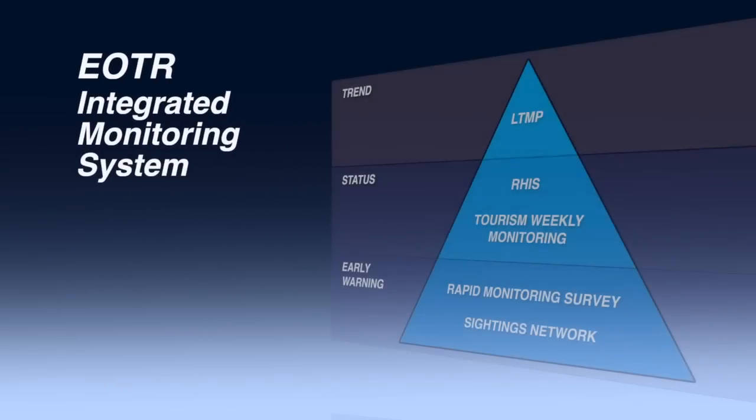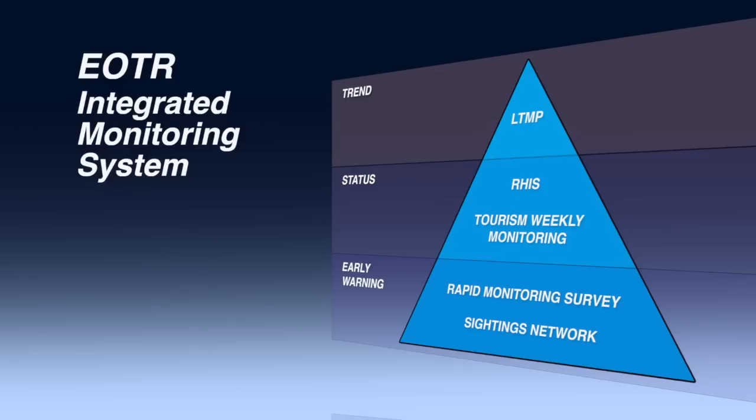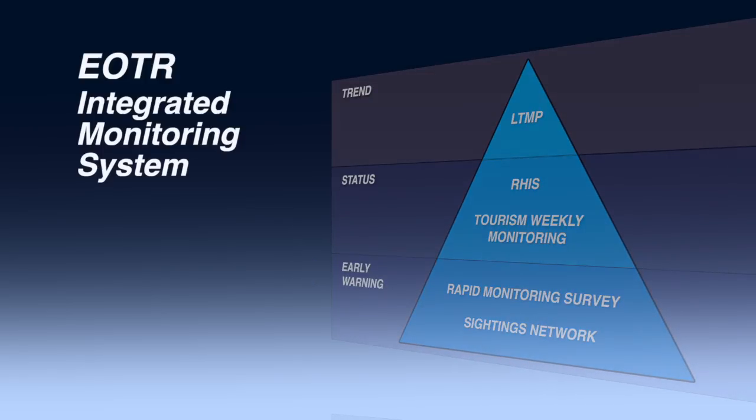To keep our fingers on the pulse of the Great Barrier Reef, the Eye on the Reef integrated monitoring system includes several other sources of information. It starts with our Early Warning System, which has been designed to harness the eyes, ears and goodwill of marine park users everywhere to provide near real-time snapshots of wildlife happenings or reef health events across the geographic scope of the Great Barrier Reef.